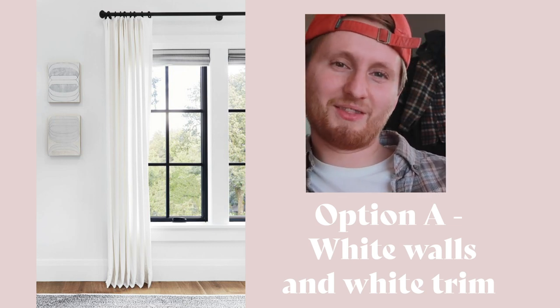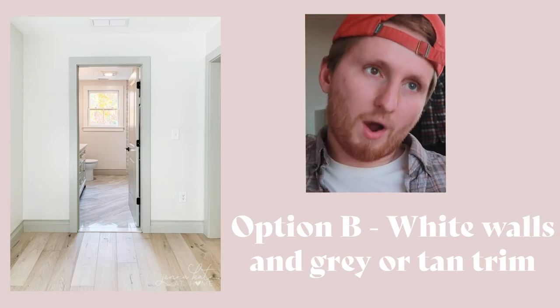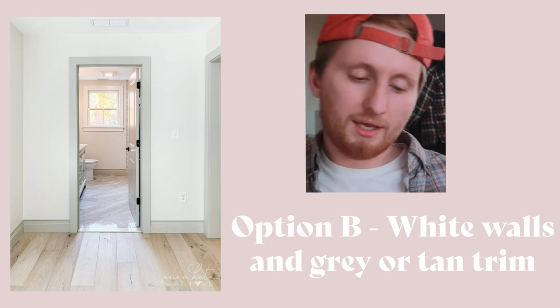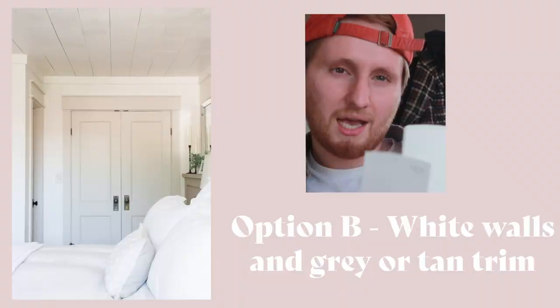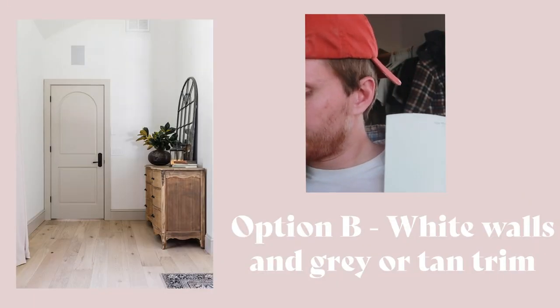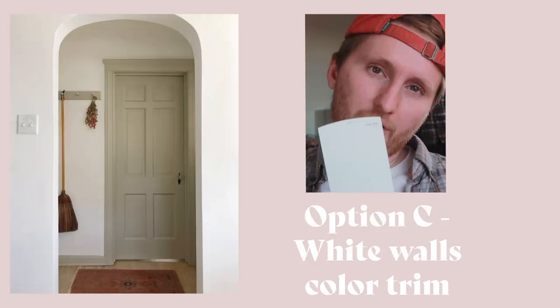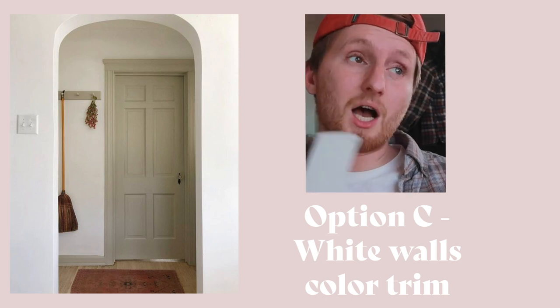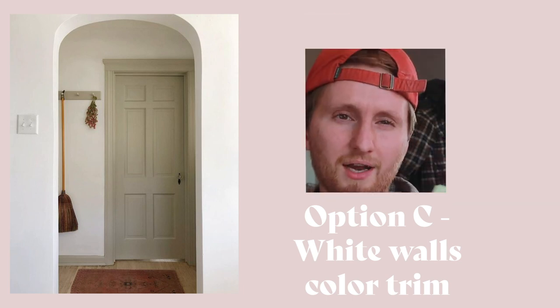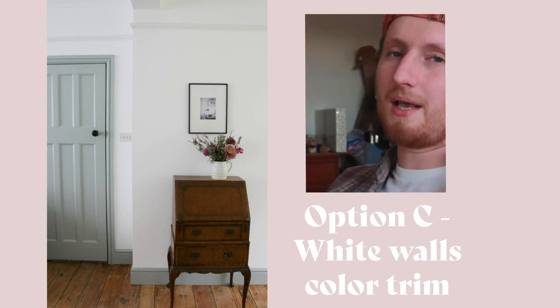If you prefer option one, write 'Zim I prefer A' in the comments below. The second option is a white wall with an off-white trim — probably grayish white — and the trim might be like a slightly tan off-white. If you like that, write 'Zimry I like option B' in the comments. The third option is a white wall with some kind of colored trim — kind of a greenish or a light blue. Write 'Zim I like option C' in the comments below.